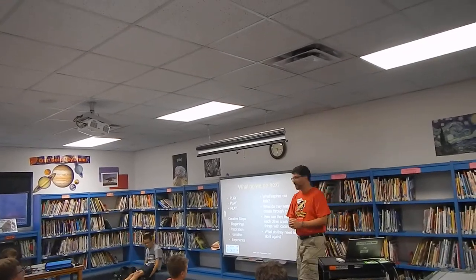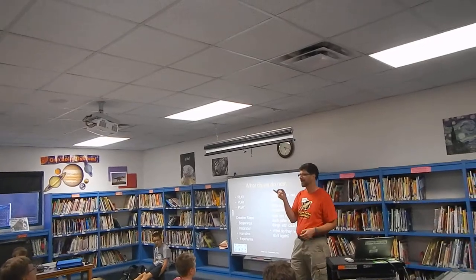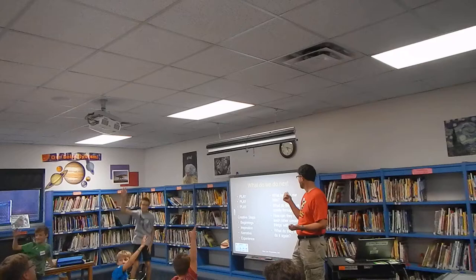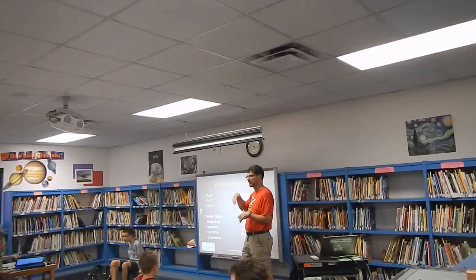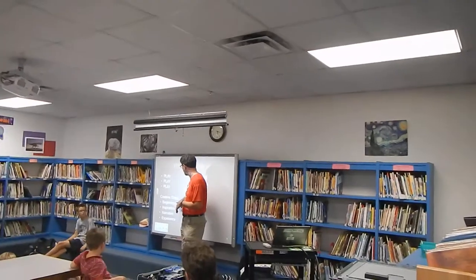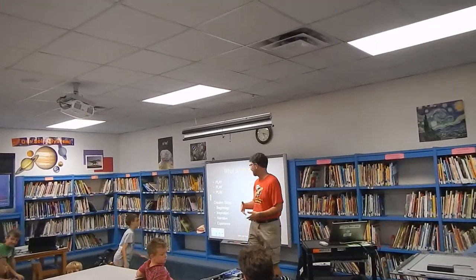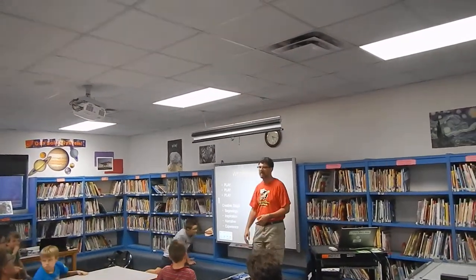So what do we do next? How many people went to the Phoenix Art Museum's video game exhibit? Pretty awesome, right? They have some videos up on their YouTube channel, and one of the things they talk about is breaking down the creative process for gaming into these four steps: Beginnings, Inspiration, Narrative, and Experience.